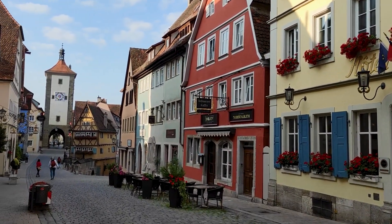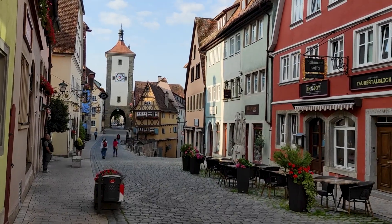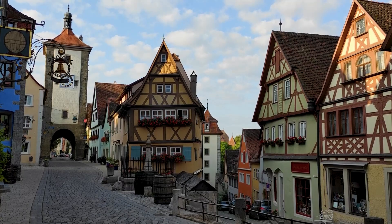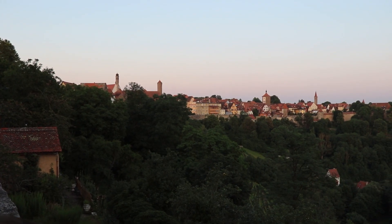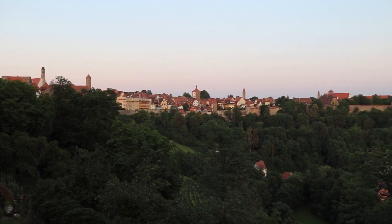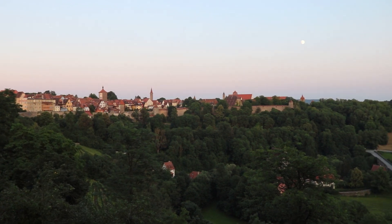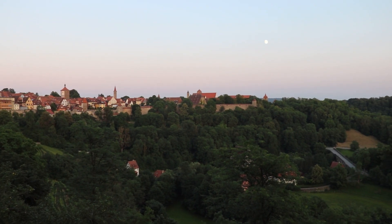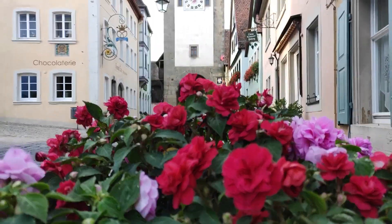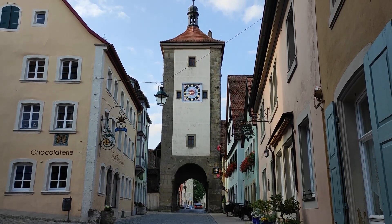That brings us to the end of our day in Rothenburg ob der Tauber. We had a wonderful day here. We decided to spend the rest of the evening watching the sunset back at the castle gardens, which is the perfect place to see the sun go down. If you need any more info for planning your own trip, make sure to check out our blog post — you can find the link down below. We hope you enjoyed following us around on a day trip to this cute little medieval city. Thank you so much for watching and we'll see you next time.